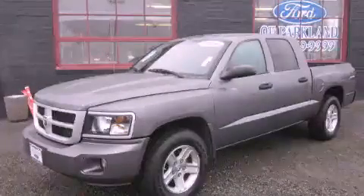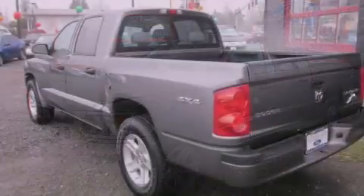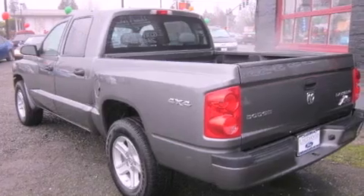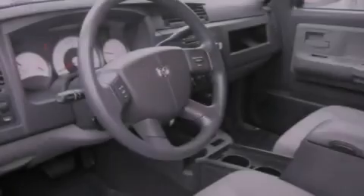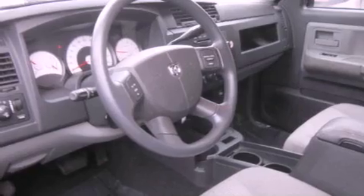This is a 2010 Dodge Dakota. It has what you need for work as well as what you want for play. It has a 3.7-liter six-cylinder engine, an automatic transmission, and four-wheel drive.